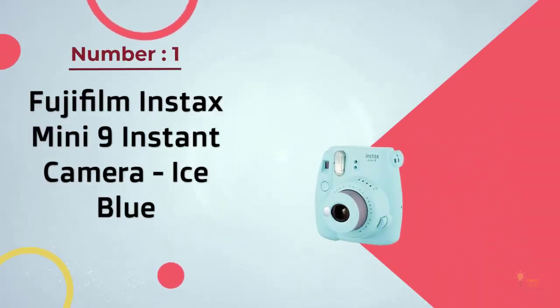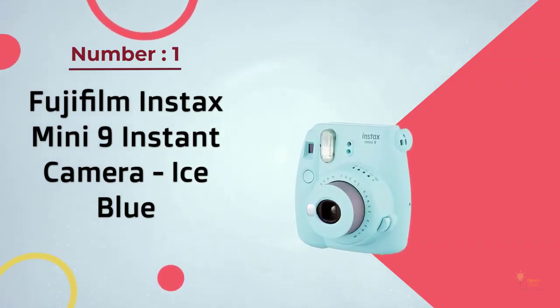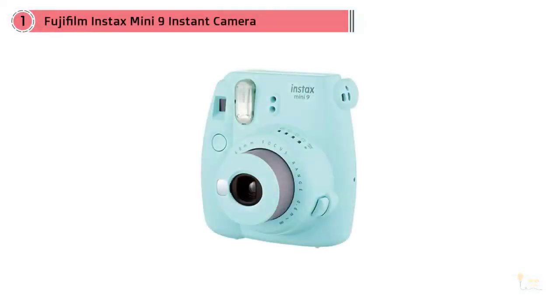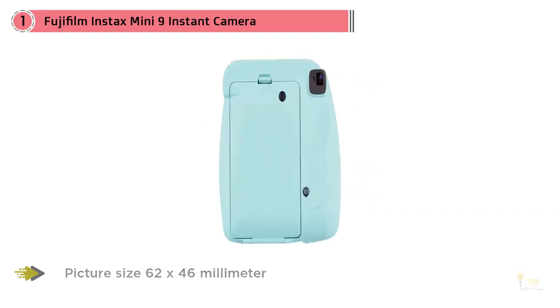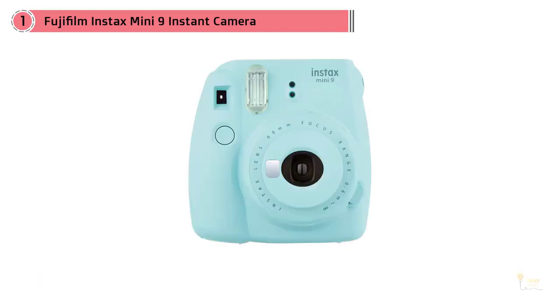Number one most popular: Fujifilm Instax Mini 9 instant camera in ice blue. For penny pinchers or parents shopping for tweens, the Instax Mini 9 is the best camera to buy. It's by far the cheapest, which is its main virtue. Because the Mini 9 is so affordable, you don't have to feel quite so bad if your kid breaks it or goes through bags of film like sticks of chewing gum. Unlike past low-end mini cameras, the Mini 9 now has a high-key exposure feature and a standard selfie mirror up front.